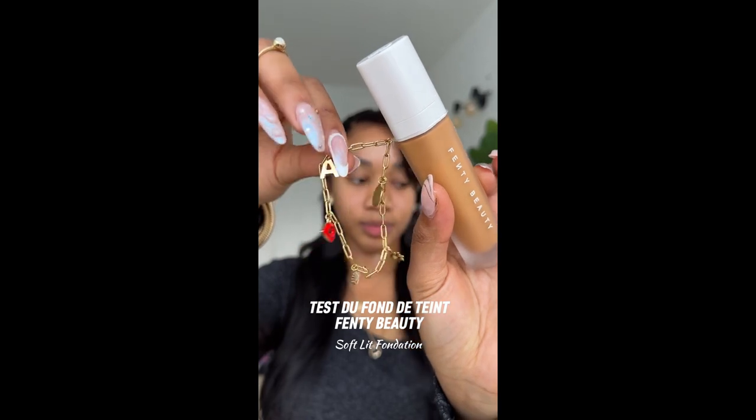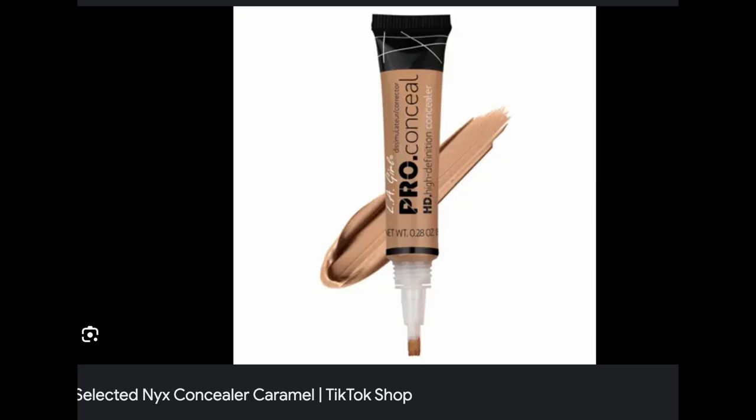Sometimes I use NYX, but it's kind of a last resort - like if I can't find what I really want, I'll go to NYX. I do like NYX concealers though. I use the caramel shade - it's like caramel something. I have to go back and see what the exact color is.